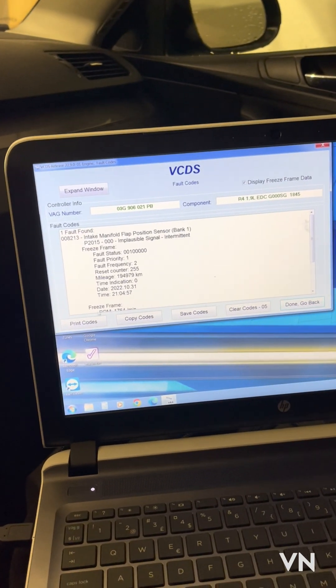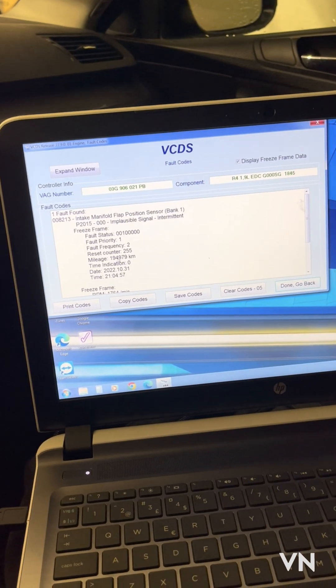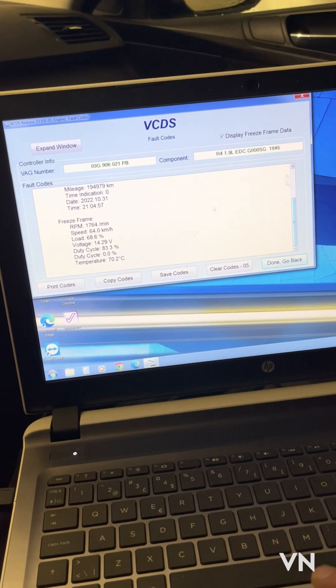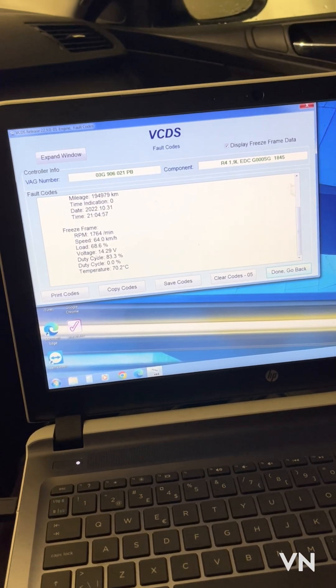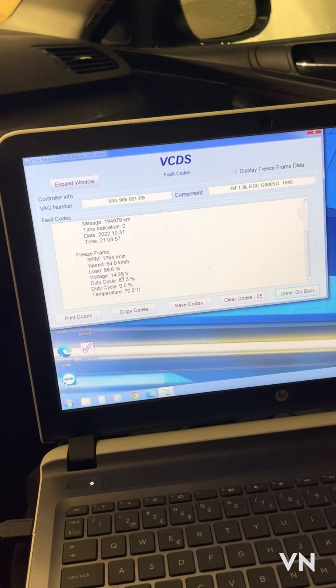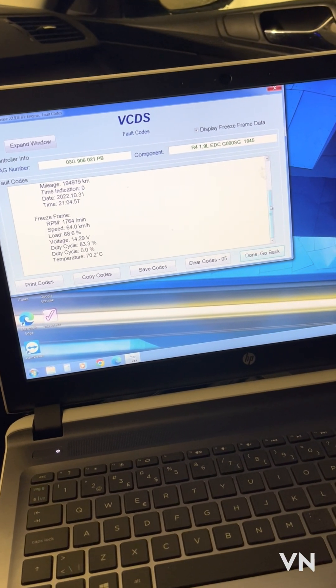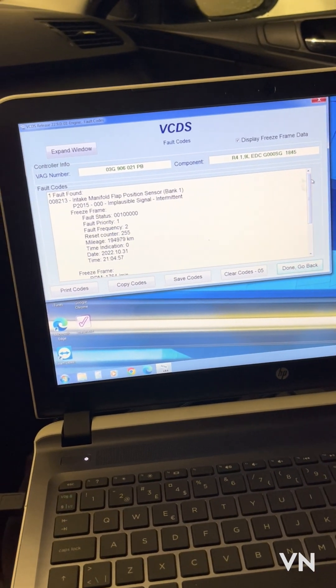I checked a bit more. The car has 194,000 km — not so much. The voltage is good, everything seems quite good. But what I found on the other side is where the real issue is.